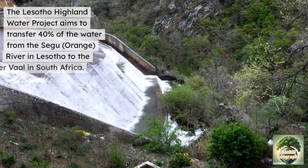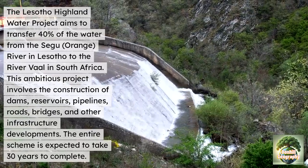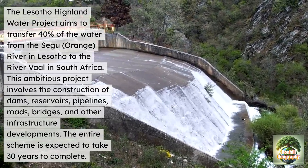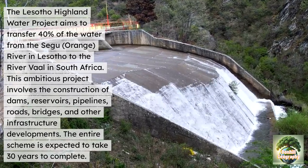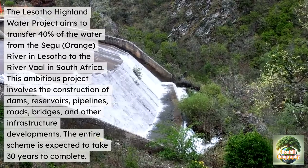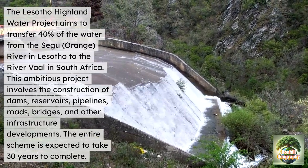The Lesotho Highland Water Project aims to transfer 40% of the water from the Senqu — the Orange River in Lesotho — to the River Vaal in South Africa. This ambitious project involves the construction of dams, reservoirs, pipelines, roads, bridges and other infrastructure developments. Overall, the scheme is expected to take 30 years to complete and will substantially decrease Africa's water scarcity.